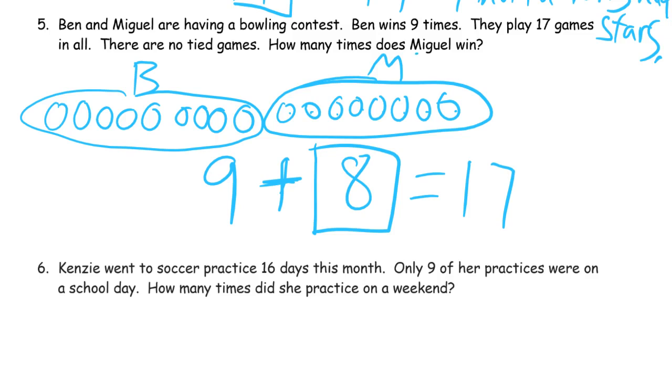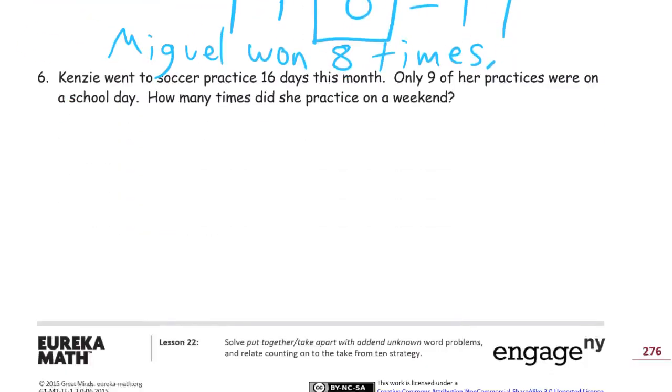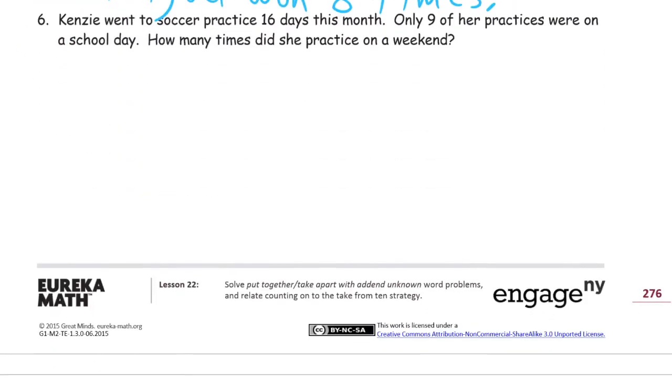And Miguel — there's his name right up here — Miguel won eight times. And then number six, our last one.